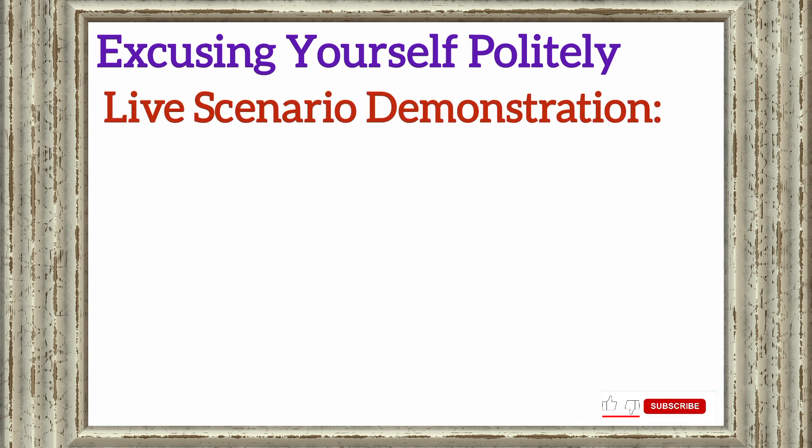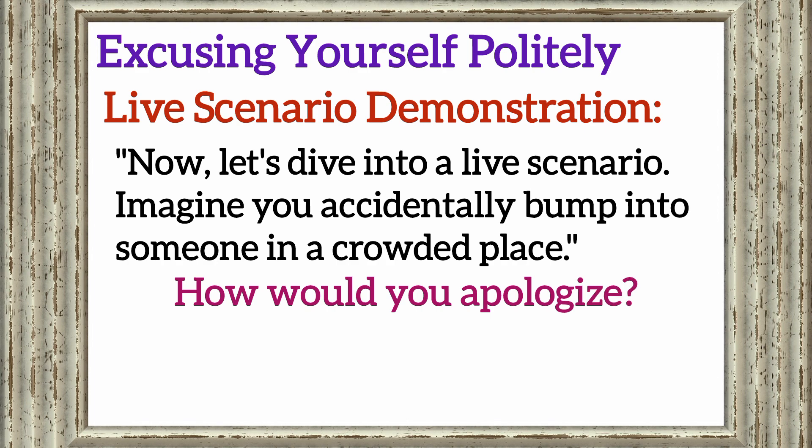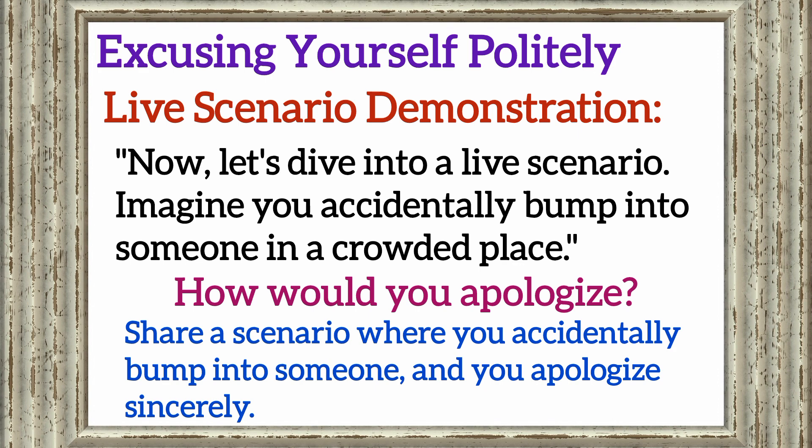Next, let's look into a live scenario demonstration. Imagine you accidentally bump into someone in a crowded place. How would you apologize? What words would you use? Pause the class and share a scenario where you accidentally bump into someone and apologize sincerely.